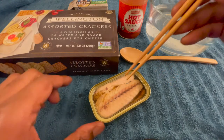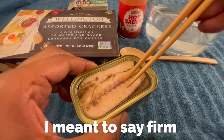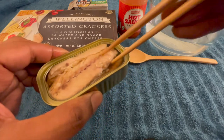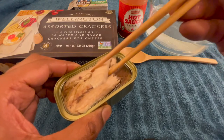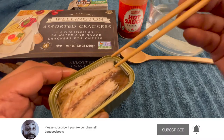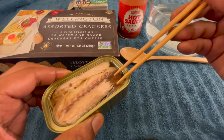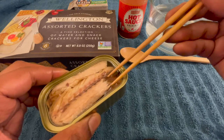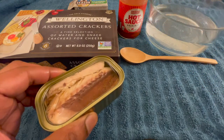You guys can see it, right? When I touch it, it's kind of stiff — it's not real crazy flaky or anything. It's pretty stiff. I'm just going in for it. See that? Looks really good. Let's give it a try. You know what? This is really good. This tastes like a cross between... it's a sardine and it's a Kipper snack, kind of. It's got that Kipper snack vibe to it. Okay, let's have another piece of that.